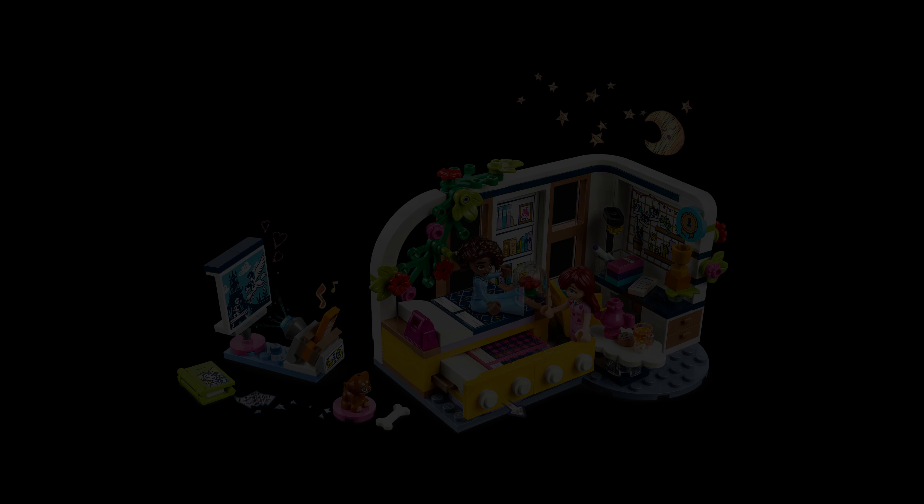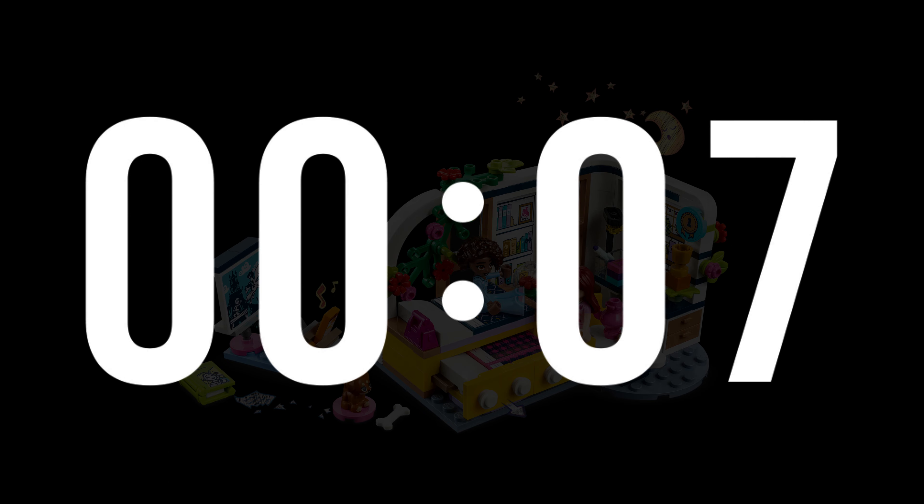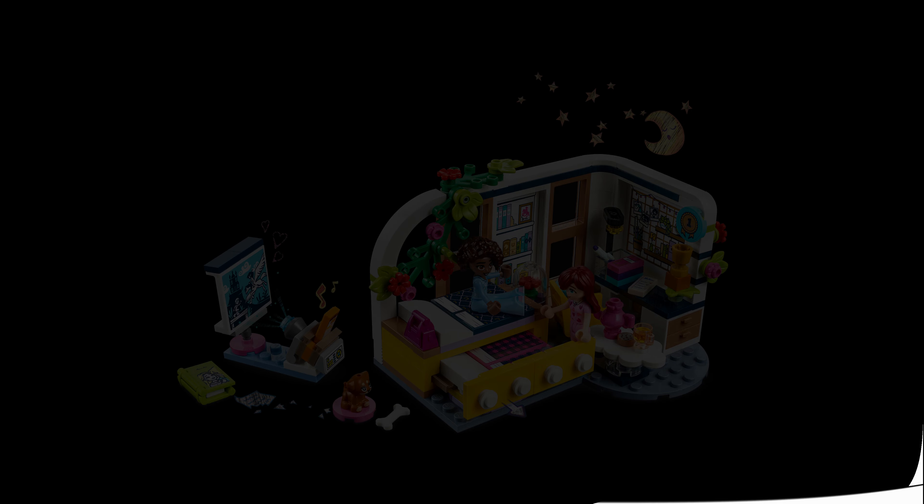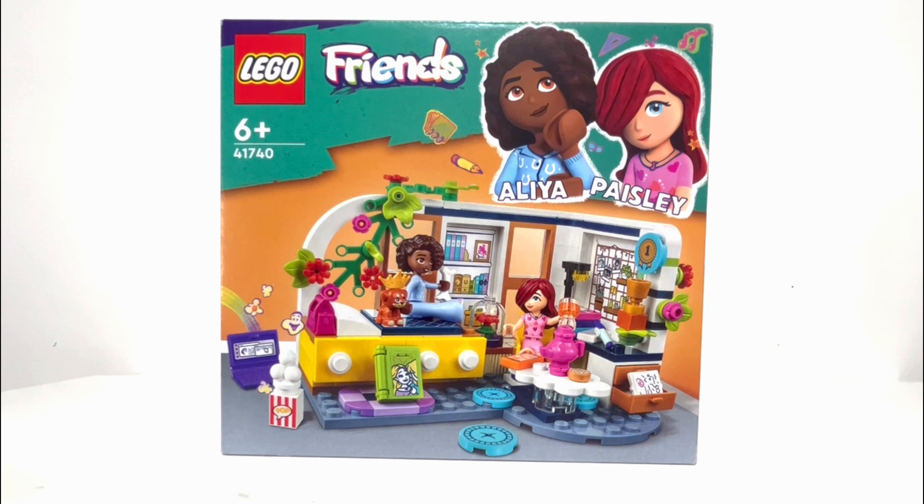Hey guys, welcome back to Playtime with Marie! Today we will be opening another LEGO bedroom. If you guys are wondering why I'm saying 'another bedroom,' I previously opened Nova's bedroom — if you want to watch that video, the link is in the description. So Alia's bedroom comes with...